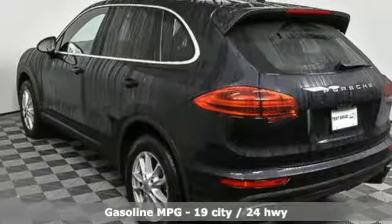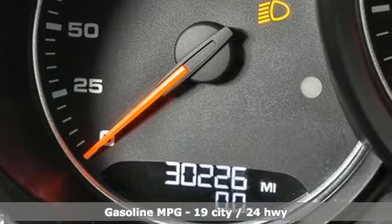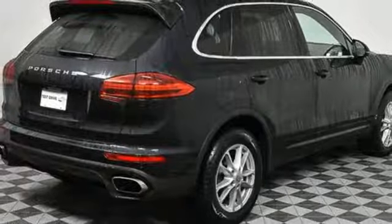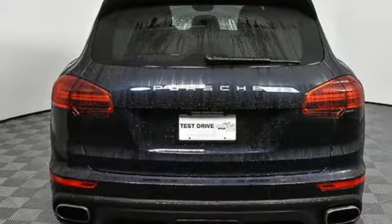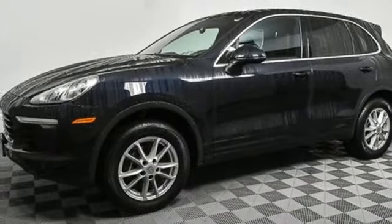It comes nicely equipped with features you'll love: external memory control, power heated mirrors, dual zone climate control, wireless phone connectivity, manual tilting steering column, V6 engine, active grille shutters, gas pressurized shocks, and automatic transmission.